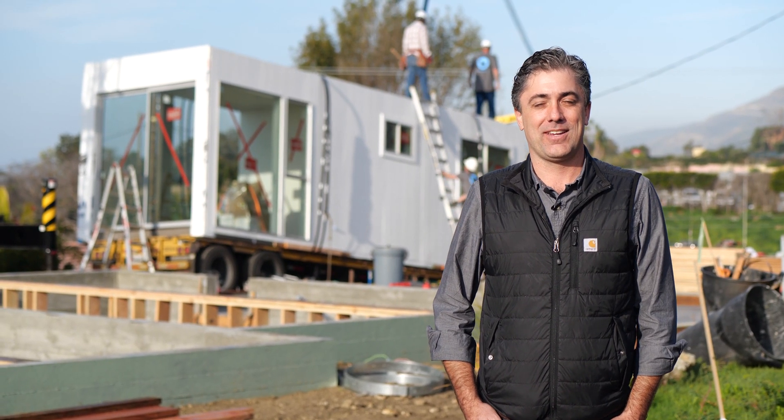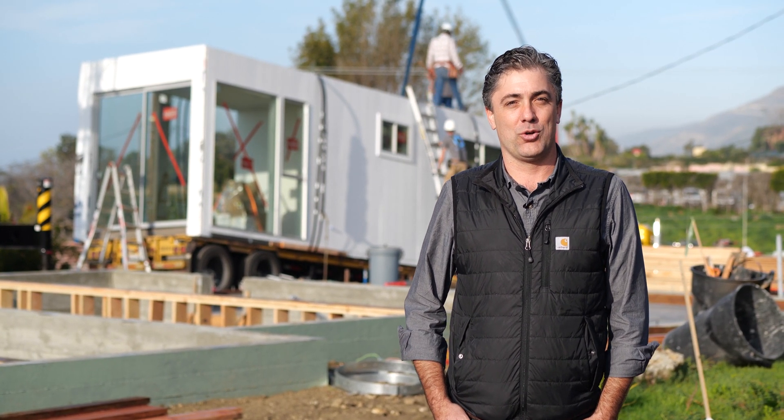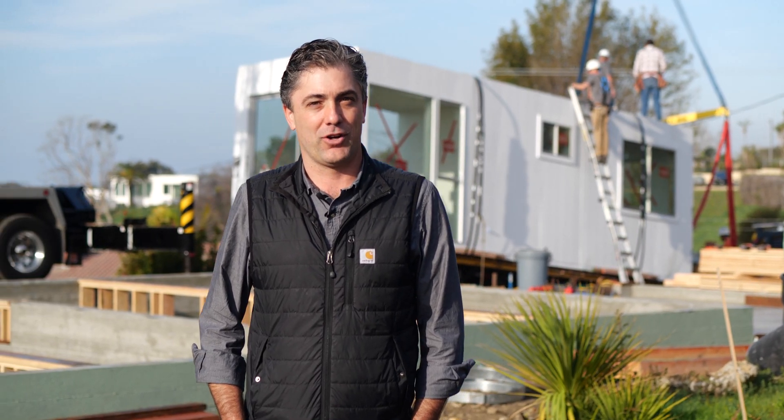I'm Brian Hinson with Bevy House. We make custom modular homes where we design, engineer, and construct them in our factory, ship them to the site, and fully assemble them from start to finish.